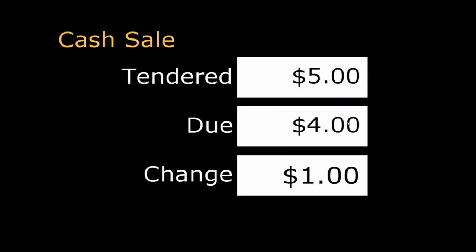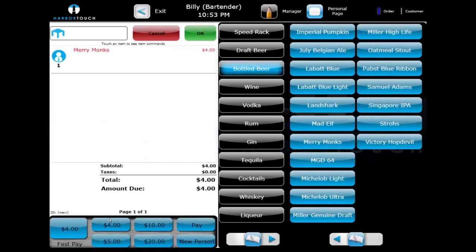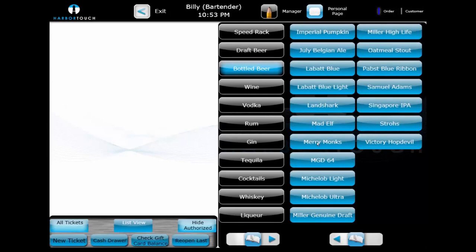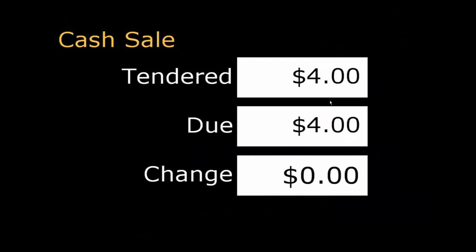These buttons update dynamically to display exact change and common denominations of $1s, $5s, $10s, and $20s. They will also update dynamically depending on what items are on the check and what the total is. Paying out a sale using the Fast Pay buttons will display the totals and any change due back to the customer. These greatly benefit fast-paced environments like bars and nightclubs, where quickly moving through transactions is a high priority.